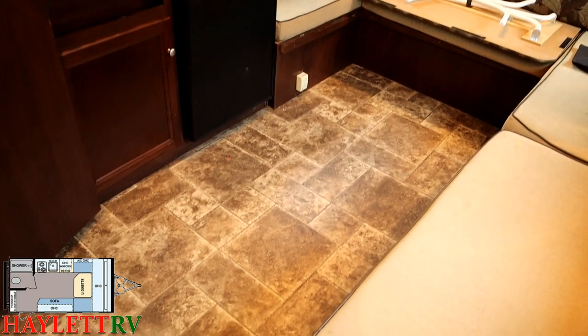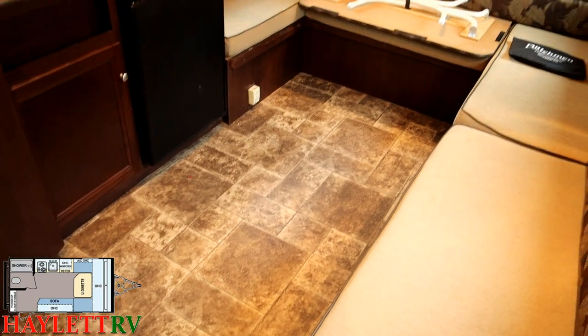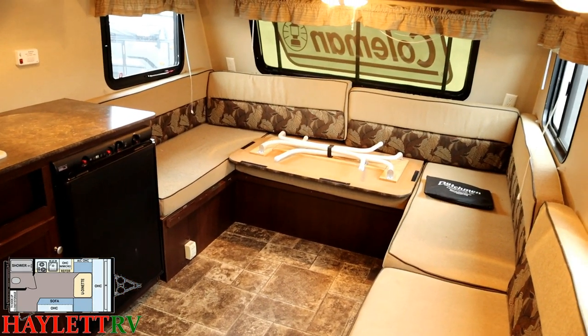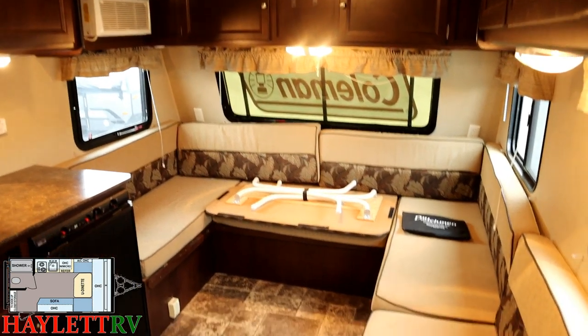That extra width means more space inside. You can see it's all carpetless, ventless, and easy to clean. Overall, the camper looks pretty good. The roof looked like it kind of needed washing, but other than that, I didn't see anything else to really concern me about it.